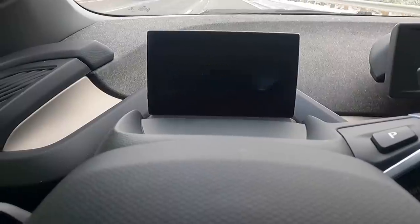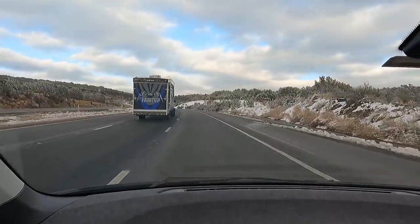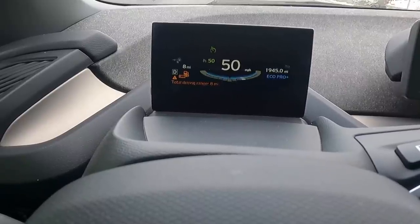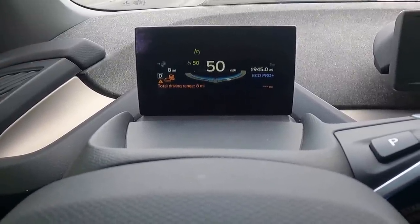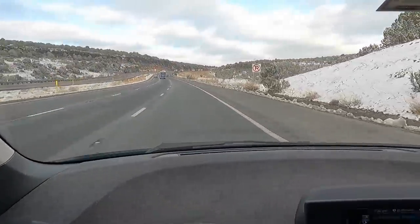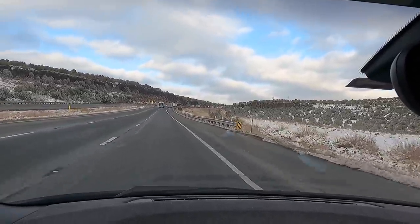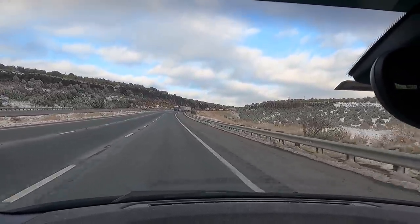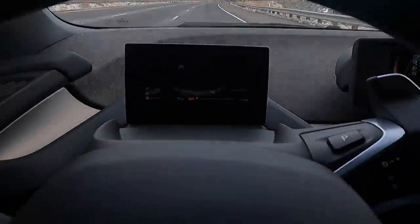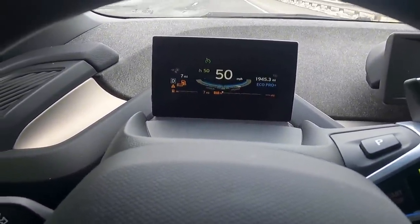I'm going 50 miles an hour, and of course people are flying past me. Total driving miles — now it's flashing yellow, letting me know we're in trouble. Total distance 9.4 miles. I'm in Eco Pro Plus mode so I'm regenerating as much as possible going down these mountains.